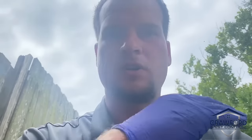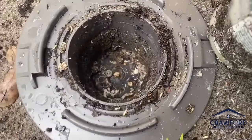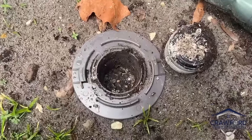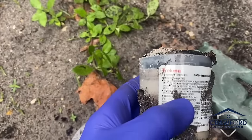Hello everyone, Chad Crawford here with Crawford Pest Control. Hope you're having a great day. Just wanted to show you something cool here. We got one of our termite pest control clients here. We're actually checking our bait station. This is the annual termite bait station and we've got it baited with Trilona here from BASF.